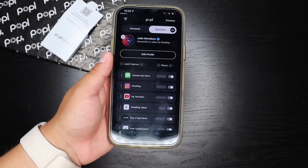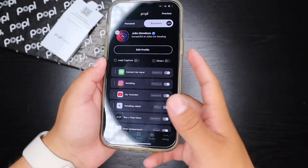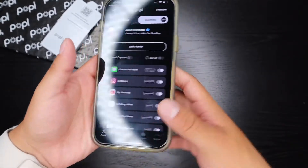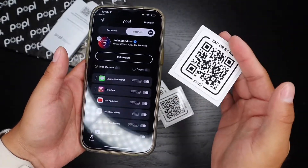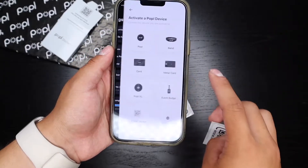If you don't know what Popple is and this is your first time learning about it — Popple is a digital business card that makes it super easy and efficient to share information literally in a matter of seconds. I'm going to demonstrate that in a bit, but first let's set up our new Popple device.